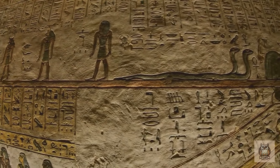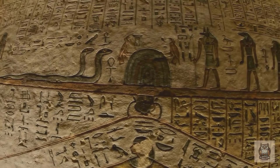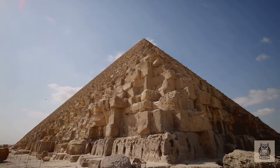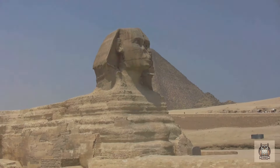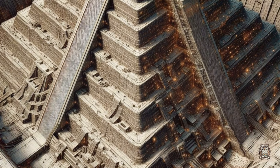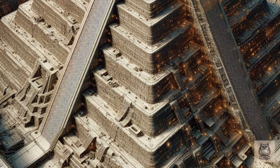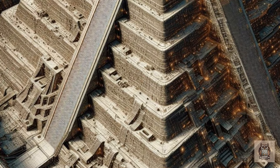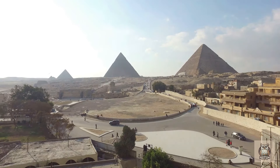The true purpose of the North Face Corridor remains a mystery. Is it a hidden doorway to a forgotten chamber filled with treasures, knowledge, or spiritual significance? Or is it a more mundane remnant of the construction process or a ventilation shaft with a yet-to-be-understood design? Only further exploration and analysis will reveal the answers. The quest to unlock the Great Pyramid's secrets demands continued advancements in non-invasive exploration techniques, including high-resolution muon radiography with even greater sensitivity.